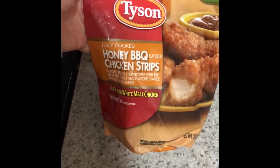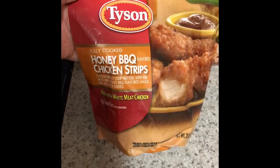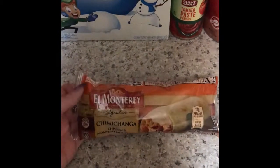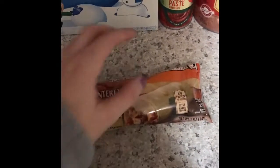I got some Tyson's honey barbecue chicken strips. These look really good to me. I should not have gone to the store hungry because I definitely would not have bought those any other time. And then I got the El Monterey chimichanga chicken and Monterey jack cheese — that's for my husband for his lunch.